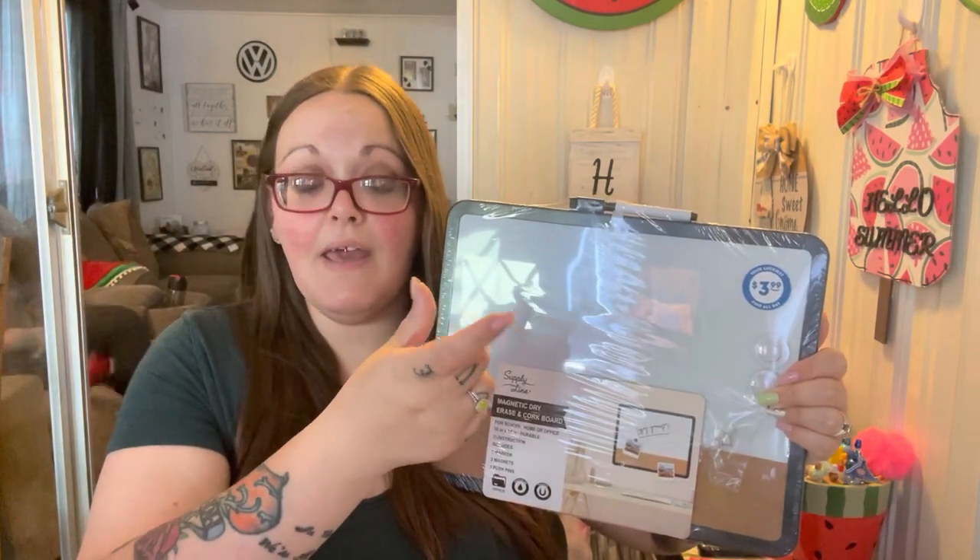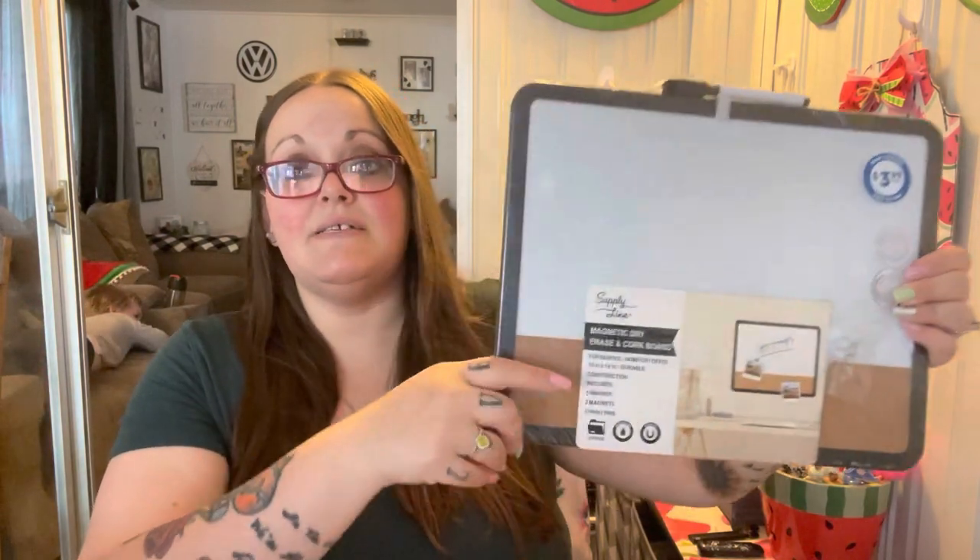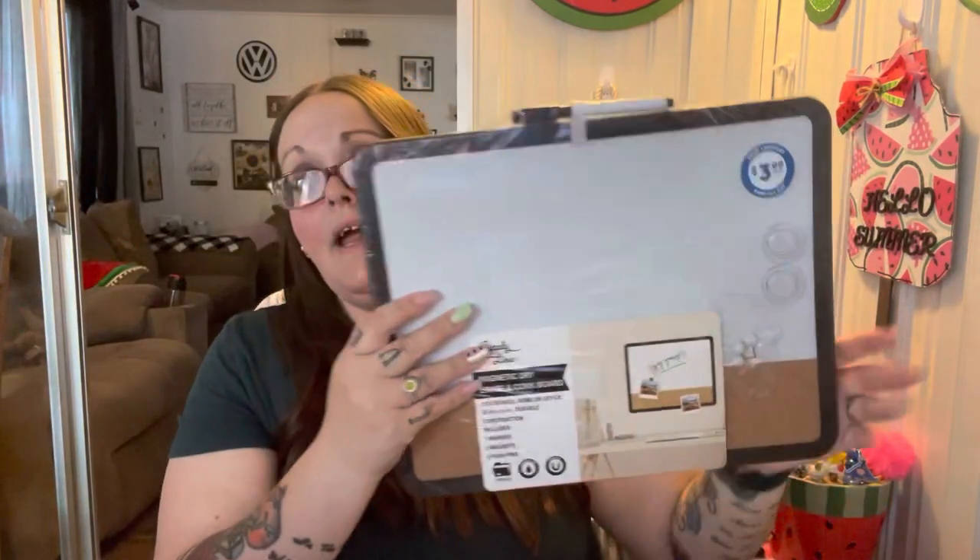I figured this board would be really cool to have next to me during lives — we can play bingo on the dry erase part, and if I have a coupon code I can write it on paper and pin it on the cork section at the bottom. It's a magnetic dry erase cork board that includes one marker, two magnets, and three push pins. It was $3.99, which is a great deal — it's more than half dry erase board with cork at the bottom.